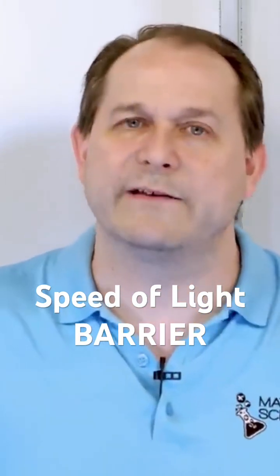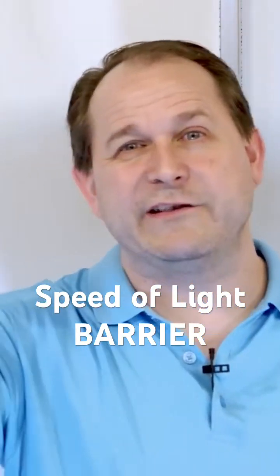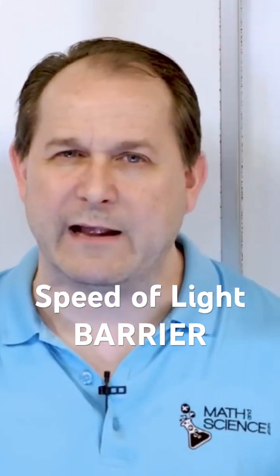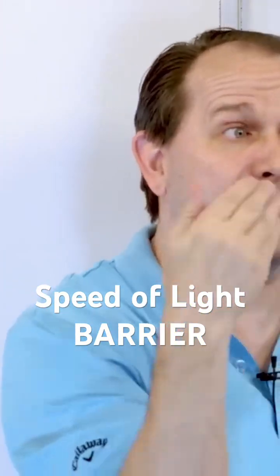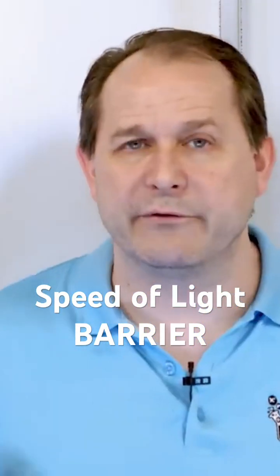Photons always travel at the speed of light — three times ten to the eight meters per second. So you would think that me being on the ground watching a ship zip past near the speed of light, and knowing that the photons are coming out relative to the ship near the speed of light, I should be able to add those numbers together. So the photons I see from the ground coming out of that ship should be going faster than the speed of light. But that's not true.